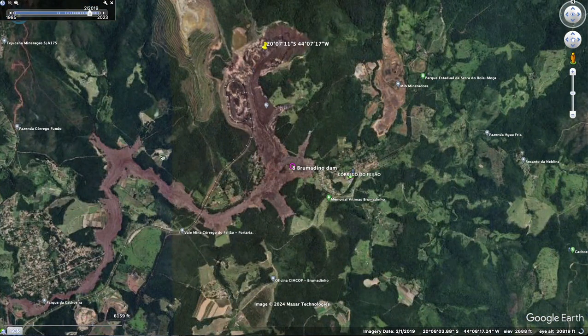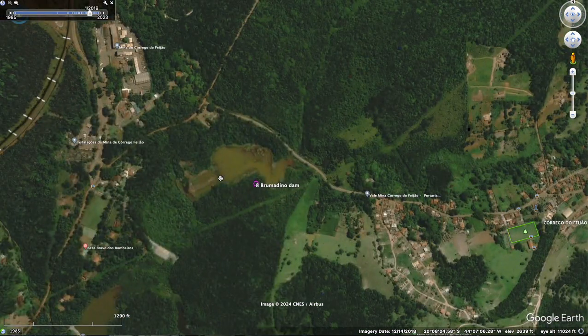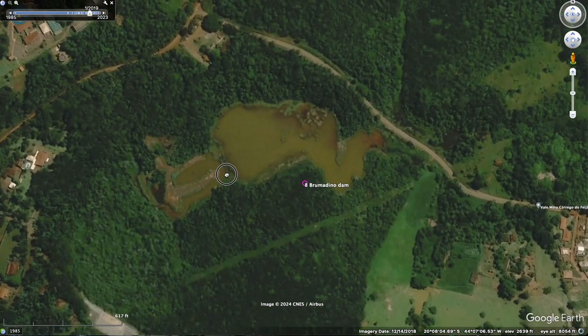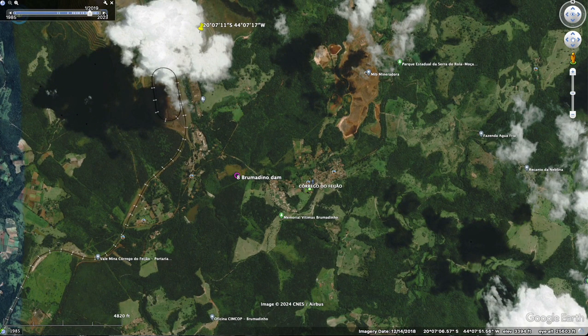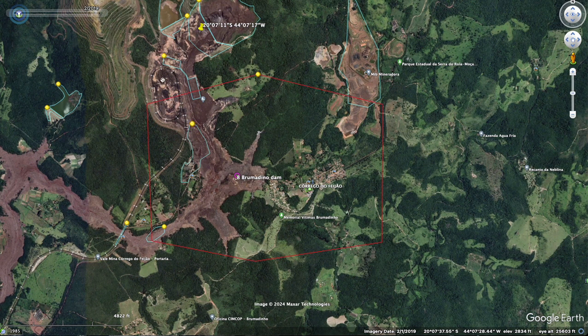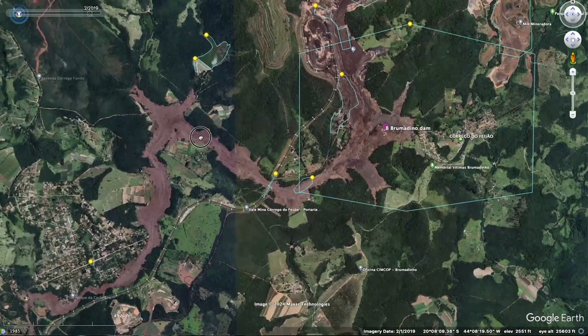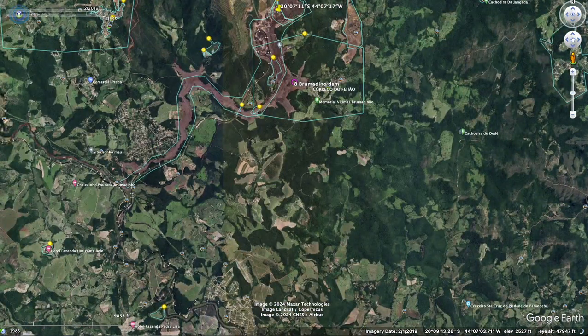This one is in Brazil. A lot of people did perish in this one, which is sad. This is the dam that gave way, and here's what it did — it flooded everything, took everything out. There were almost 300 people that lost their lives here, and thousands were displaced. This is awful.